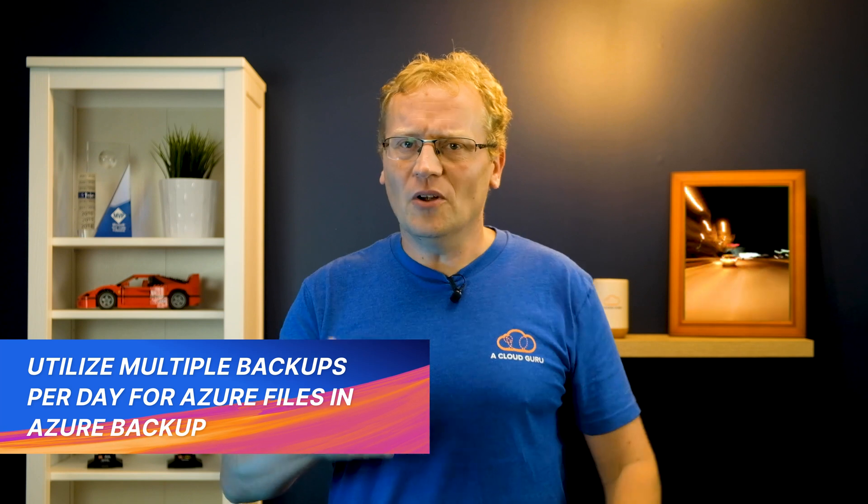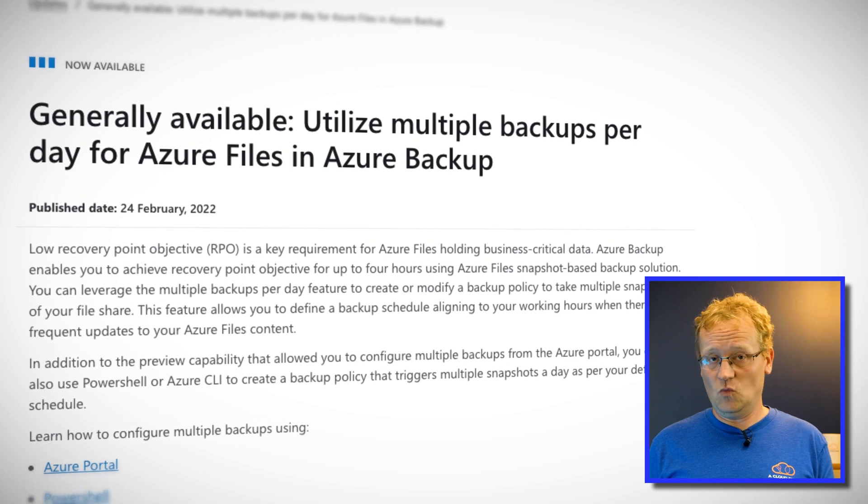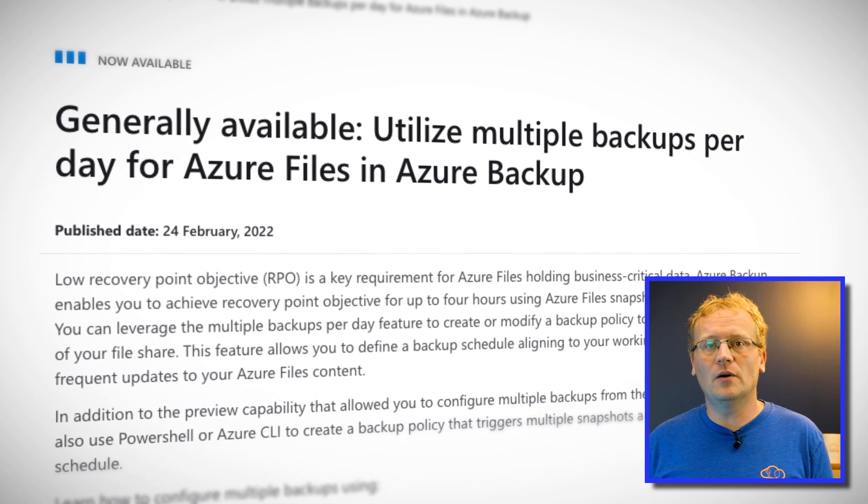If I say low recovery point objective, you say... I'm sorry, what? Low RPO is a key requirement for business critical data in Azure Files. RPO means the maximum targeted period during which transactional data is lost due to a major incident. Keeping it low means you lose less data when things hit the fan, and you can now achieve low RPO on Azure using multiple snapshots per day of your file share. This feature has been missing for quite some time, so it is nice to see it finally coming into general availability. You can configure it through the Azure portal as well as PowerShell and the Azure CLI.